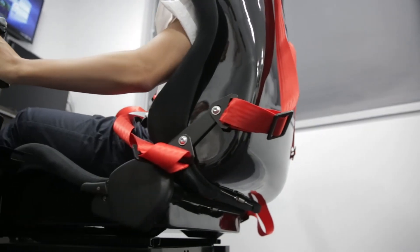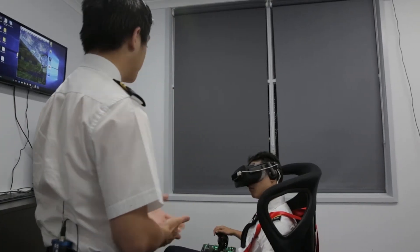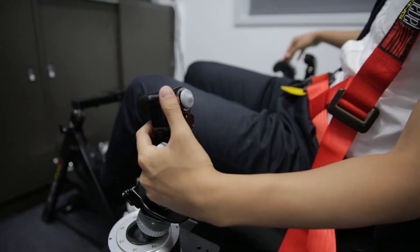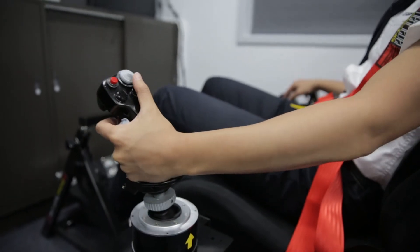We can simulate different conditions and scenarios — for example, different airports, different weather conditions, and different aircraft. And we have no consequences if we fail, so it is a very good way to learn by trial and error and gain our self-confidence.